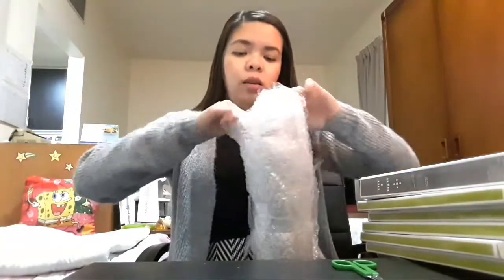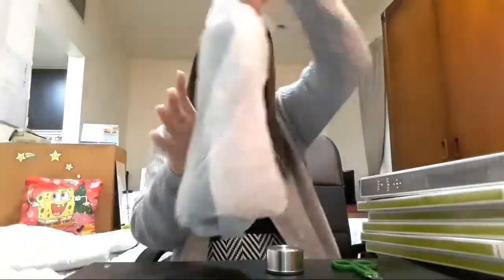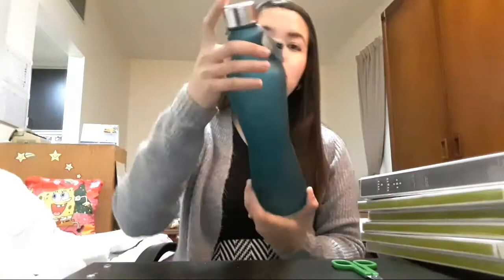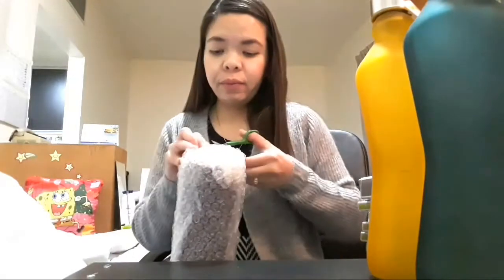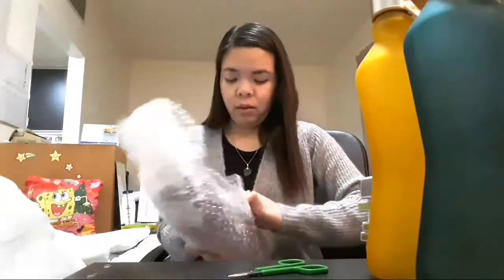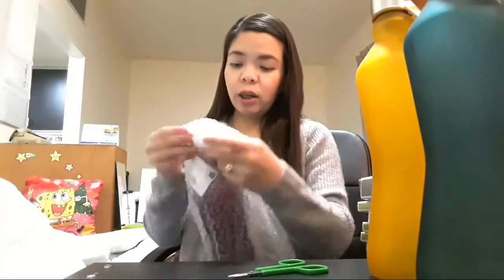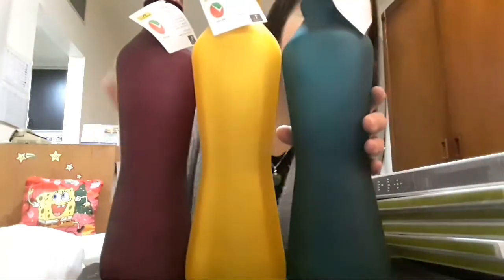Ito naman is kulay. Bakit ito walang ano? Walang cover. Ito meron. Ganda ng kulay. Lagyan ng tubig, good for one liter. Sexy pa niya, diba? Tatlo yung kinuha ko — green, purple. Purple set. Grabe yung pagka-tight. Ganda ng kulay na nakuha ko. Ang sexy nila pareho!